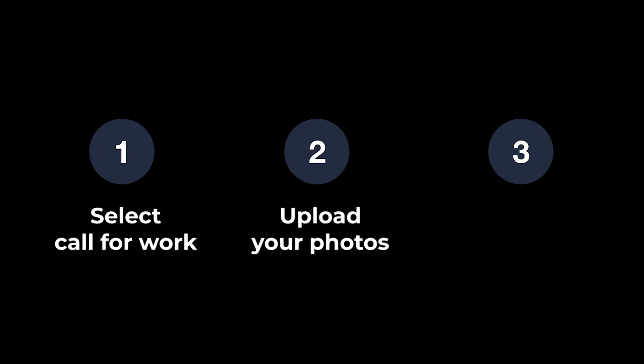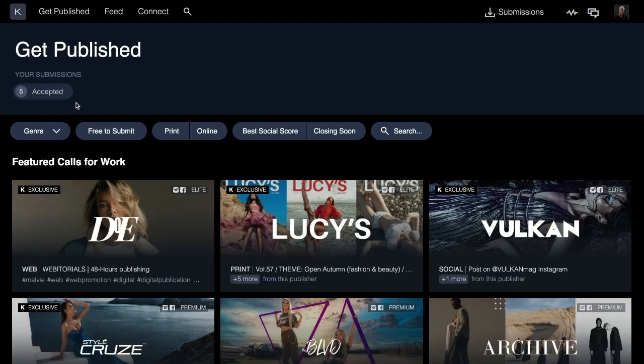Caviar makes getting your photos published incredibly easy. First, select a call for work. Then, upload your photos and add your credits. And then, just wait for your guaranteed response.